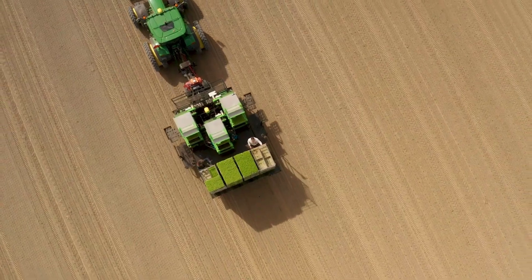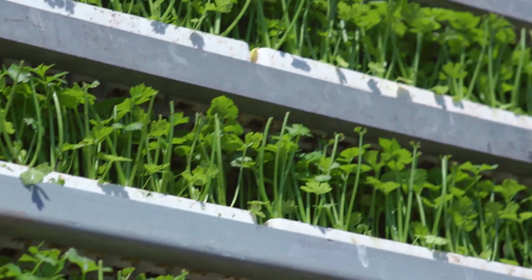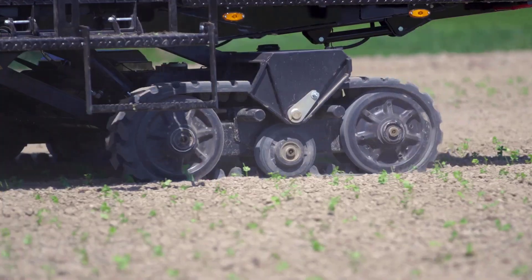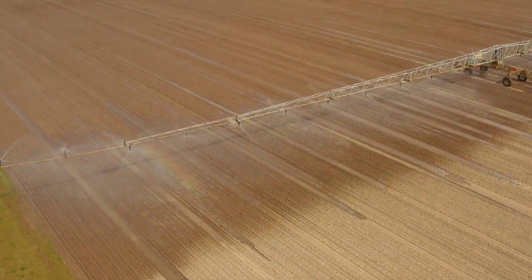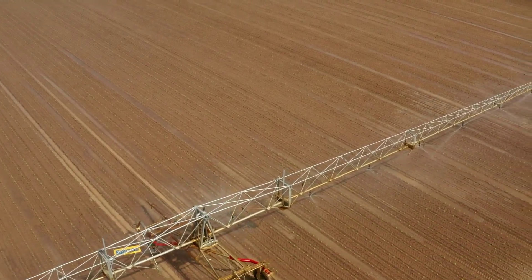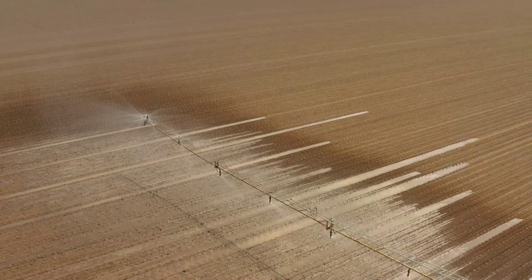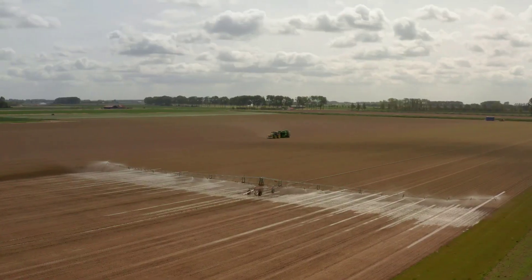Planting commences in March for early celeriac, followed by the rest at the end of April and May. Our celeriac plants, obtained from a reputable plant breeder, are planted using a fully automated robot transplanter, capable of planting six rows simultaneously, providing both high capacity and precision.